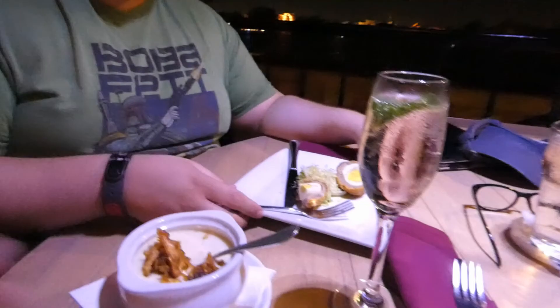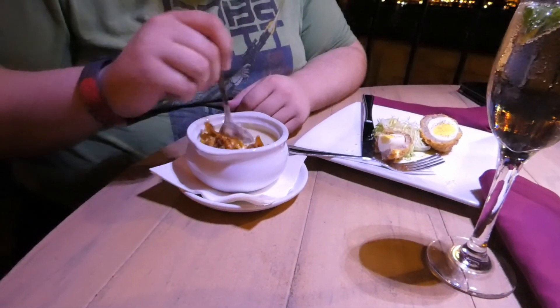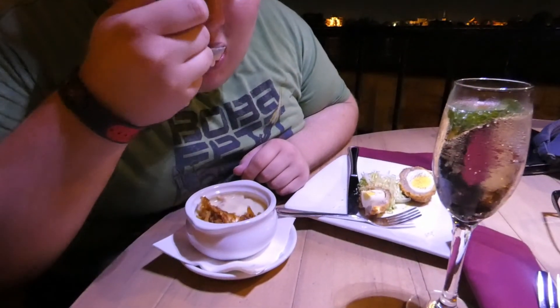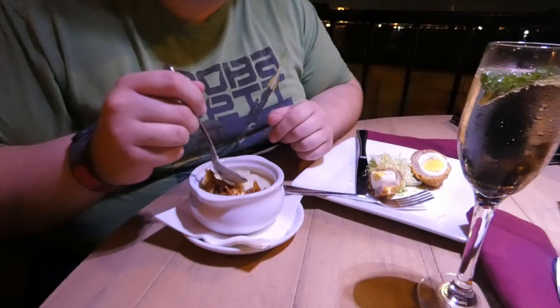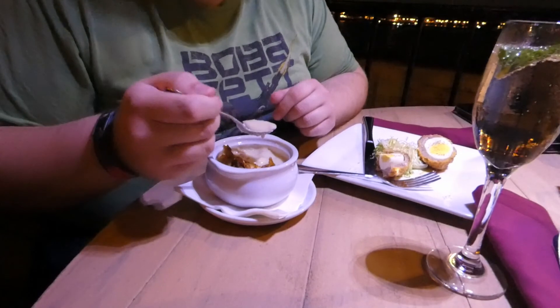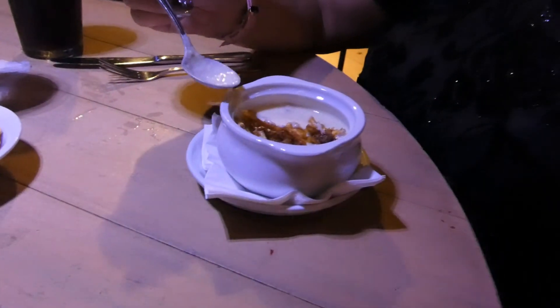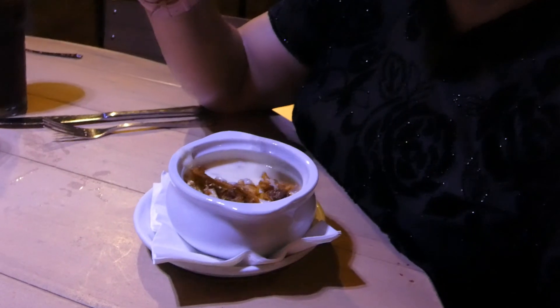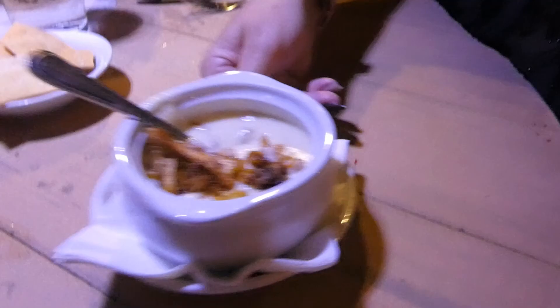Next go for the leek soup — the potato and leek soup. Oh, that's very good. Tastes like a chowder. Tastes like a clam chowder with no seafood in it. I'm not a chowder fan, but I do love the froth of a chowder. That is very good — nice and creamy, nice taste, nice texture.